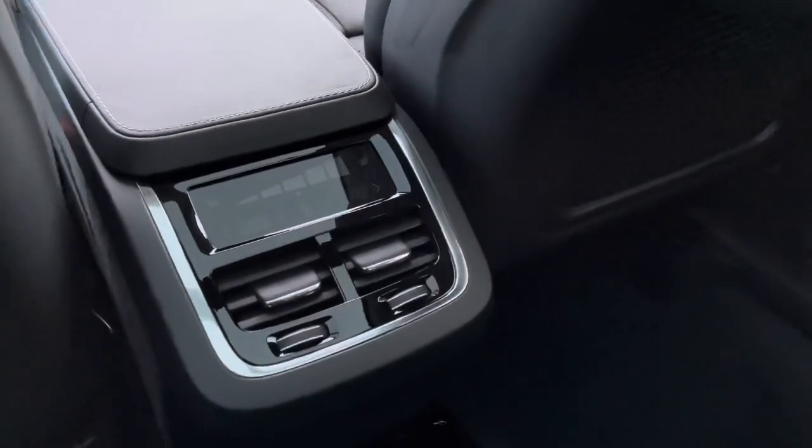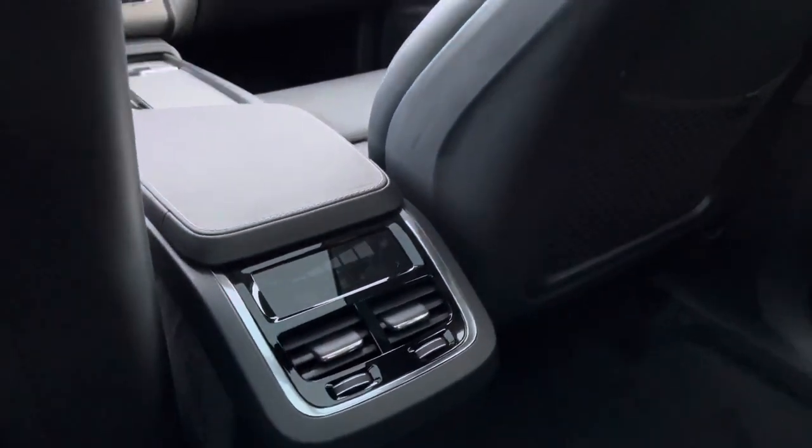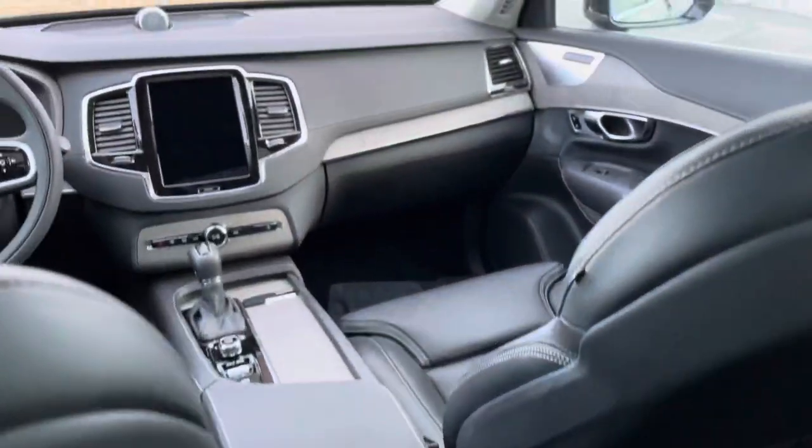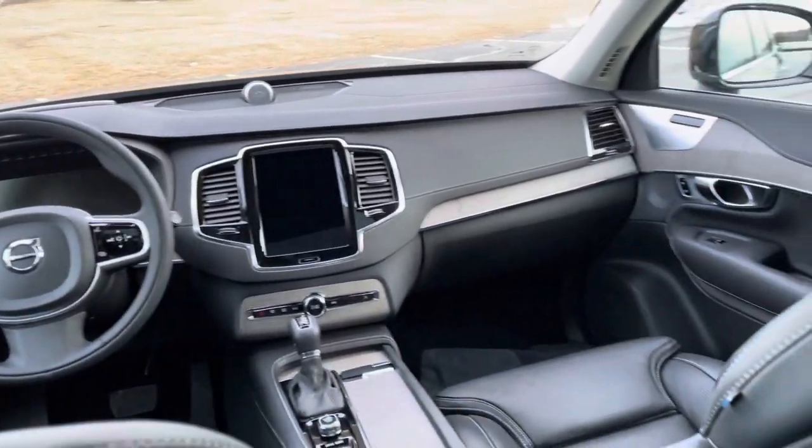The climate package means these middle seats are heated. There's a leather-wrapped steering wheel that is heated. The front seats are heated, and the windshield wiper blades are heated.